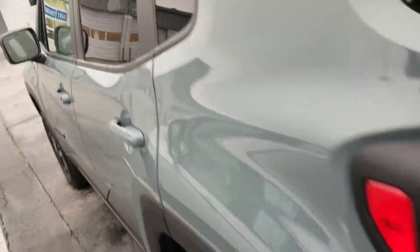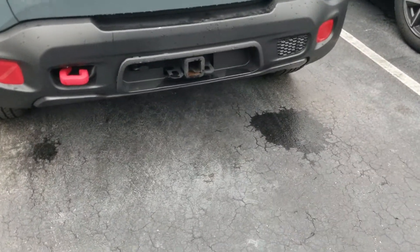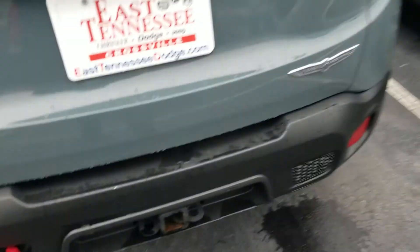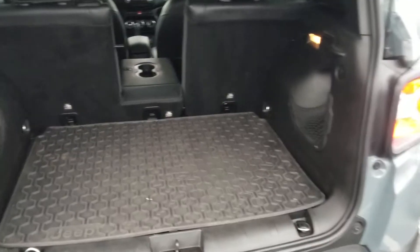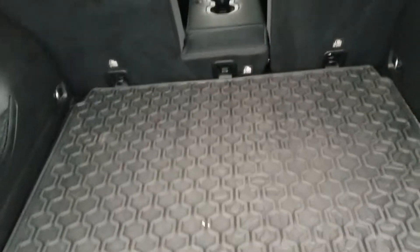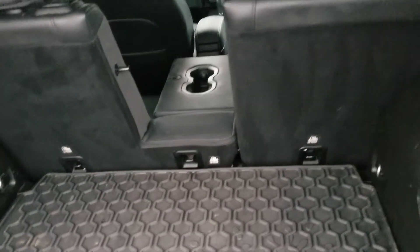We've got the red tow hooks on the front — we saw that at the beginning of the video — and one red tow hook here on the back with the receiver hitch as well. And of course, I locked it there for us — there we go — trying to do it all one-handed.